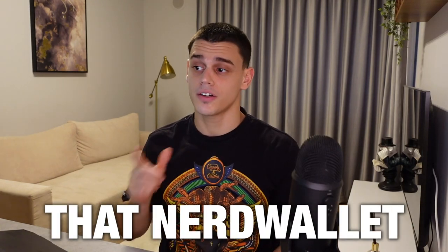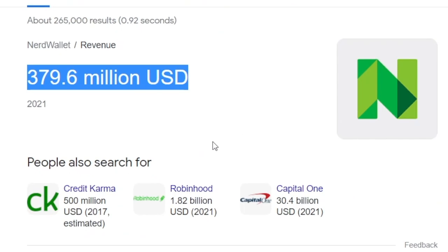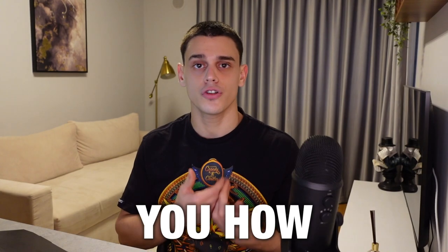I'm just about to reveal the business model that NerdWallet has used in order to generate close to 400 million dollars back in 2021, and I'll show you how you can take advantage of that too. So let's get started.